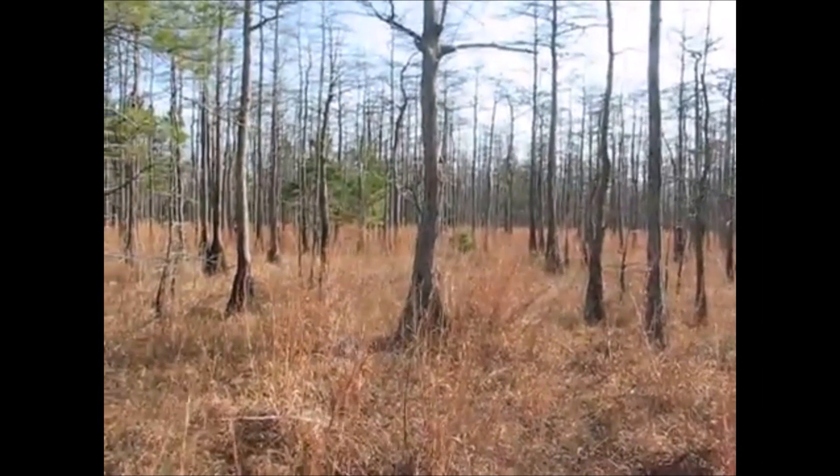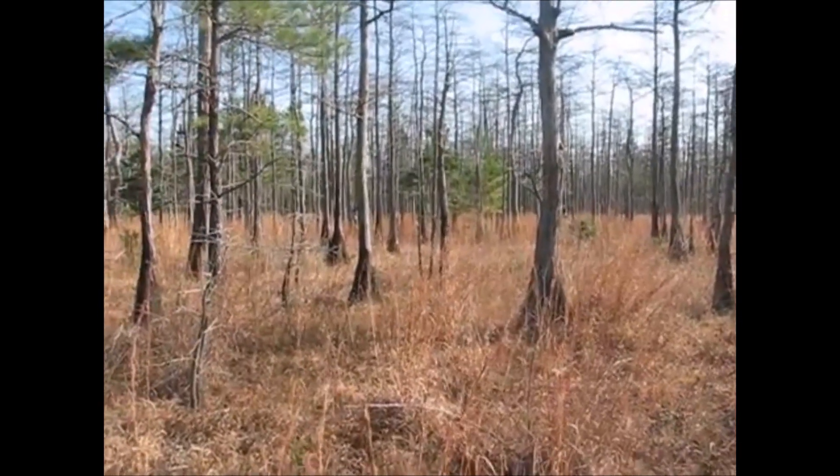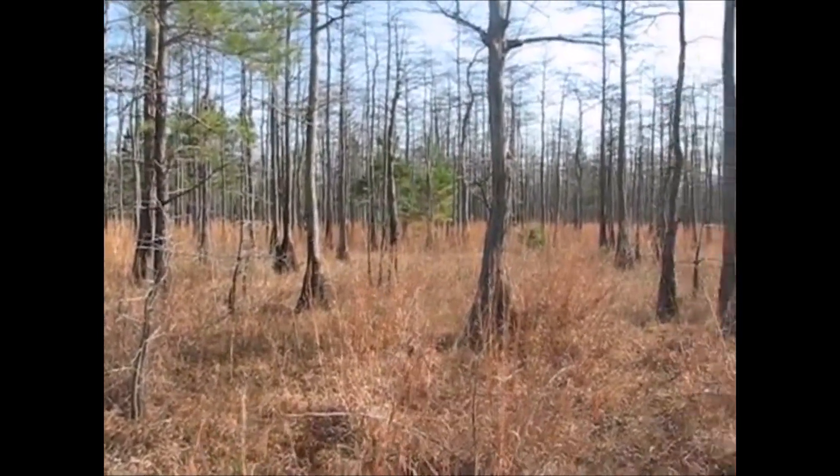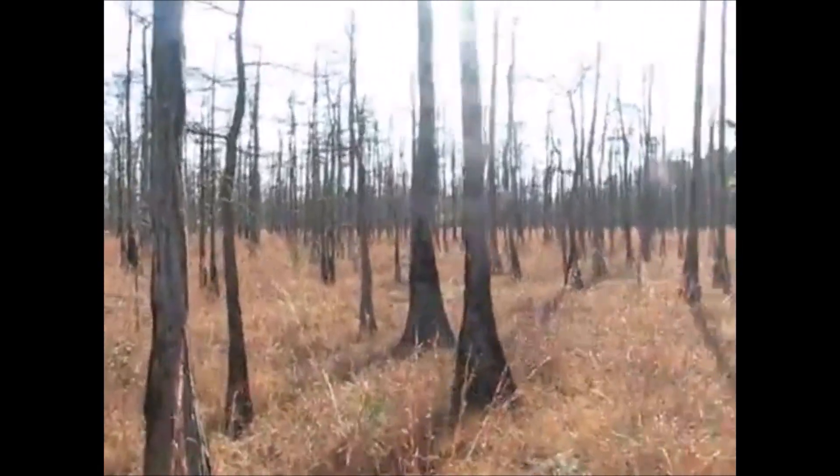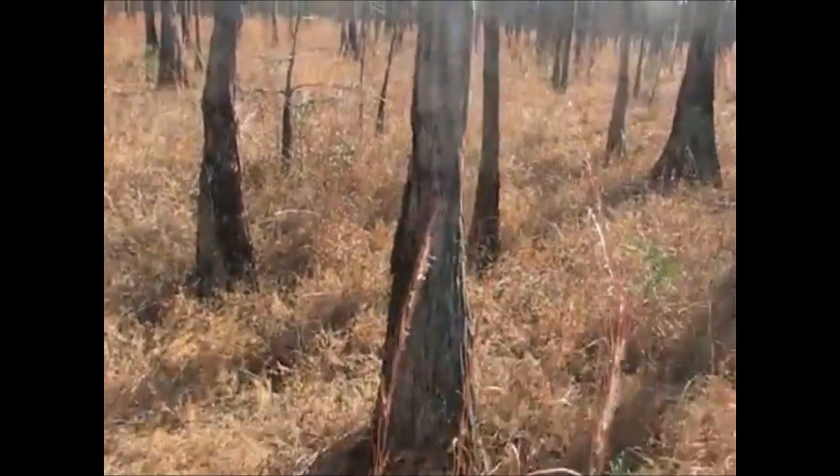YouTube user Paleotravels posted a video of the interior of Antioch Bay, which he recorded during a trip for a biology course called Regional Natural History. A link to the video is provided in the description below.